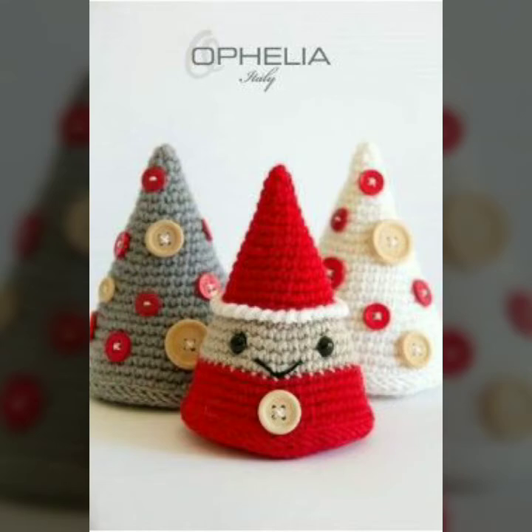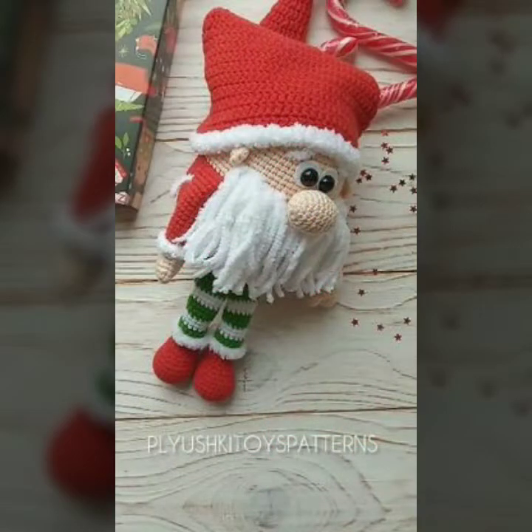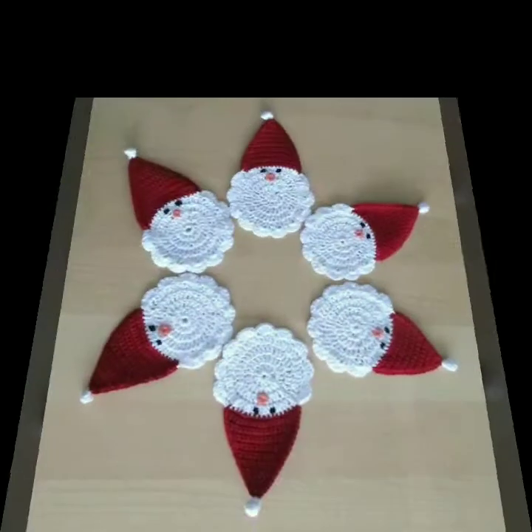Hi friends, welcome to my channel Latex Fashion and Style. Today I am going to share with you very beautiful and stylish knitted accessories. In our channel you will find different types of things.